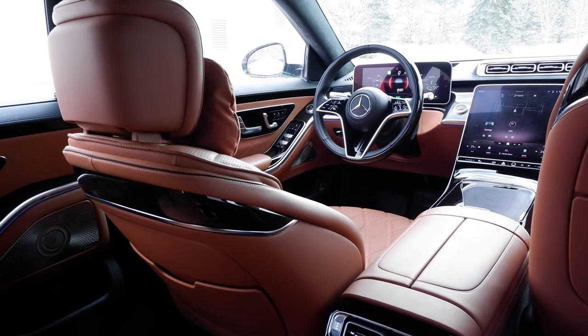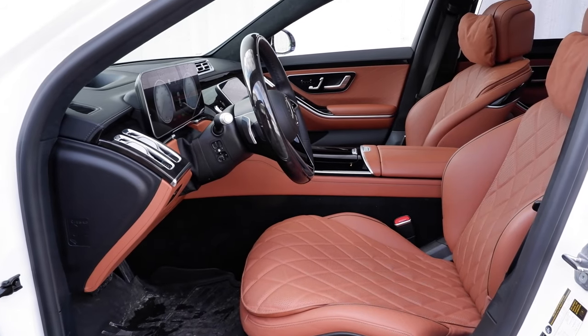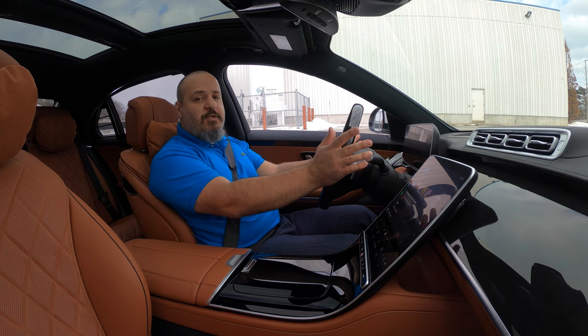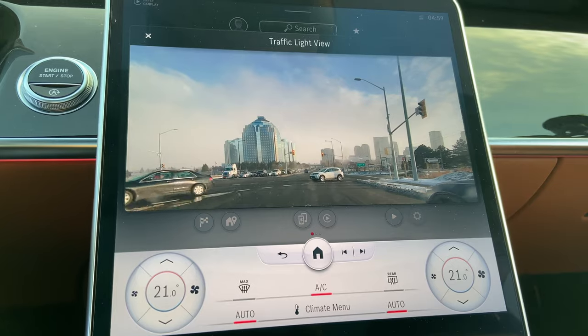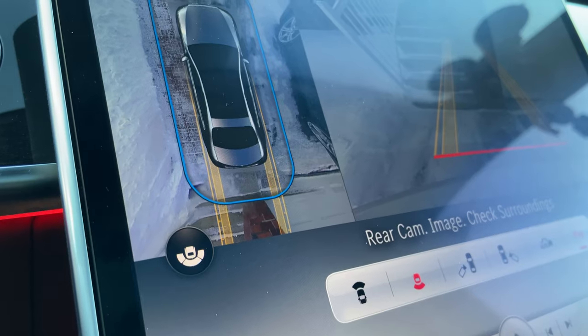The front part of the interior looks very posh. The front seats are like love seats — they cushion you, massage you, warm you up or cool you down. They do everything. The driving position is absolutely fantastic and visibility in every direction is really good. You get some really cool features like a traffic light view camera, which helps you see around the A-pillar, and the backup cameras are really helpful too.